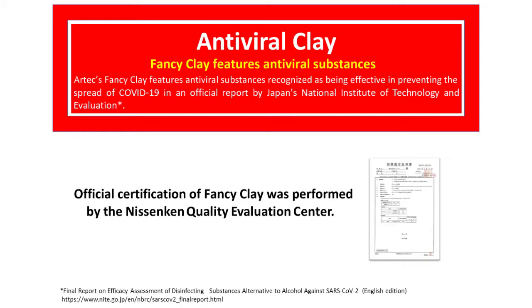Artec's Fancy Clay features antiviral substances recognized as being effective in preventing the spread of COVID-19 in an official report by Japan's National Institute of Technology and Evaluation. Official certification of Fancy Clay was performed by the Nissan Ken Quality Evaluation Center.